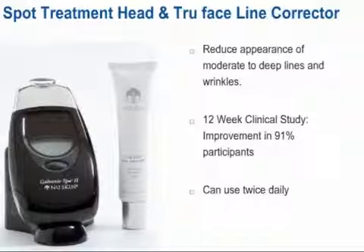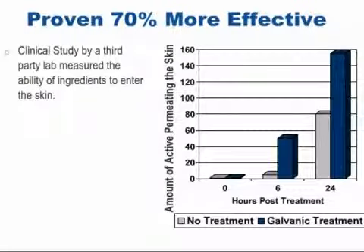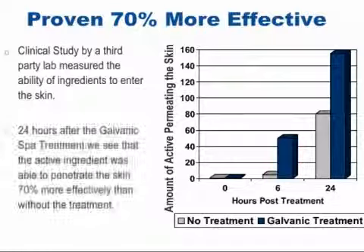You're probably beginning to be excited about the possibility of a more youthful you by using this Galvanic Spa. Let's take a look at the benefits of Galvanic treatment in relation to your daily skin care regimen. A study by a third-party lab has documented that active ingredients used on your skin following Galvanic treatment are able to penetrate your skin 70% more effectively than without Galvanic treatment. As the graph shows, at the conclusion of Galvanic Spa treatment, measurements were taken at 0 hours, after 6 hours, and again 24 hours after treatment. In the time period from 6 to 24 hours, there's a 70% increase in effective absorption of the active ingredient in skin treated with Galvanic. The active ingredient used in this study is found in the daily skin care regimen recommended for use with the spa.